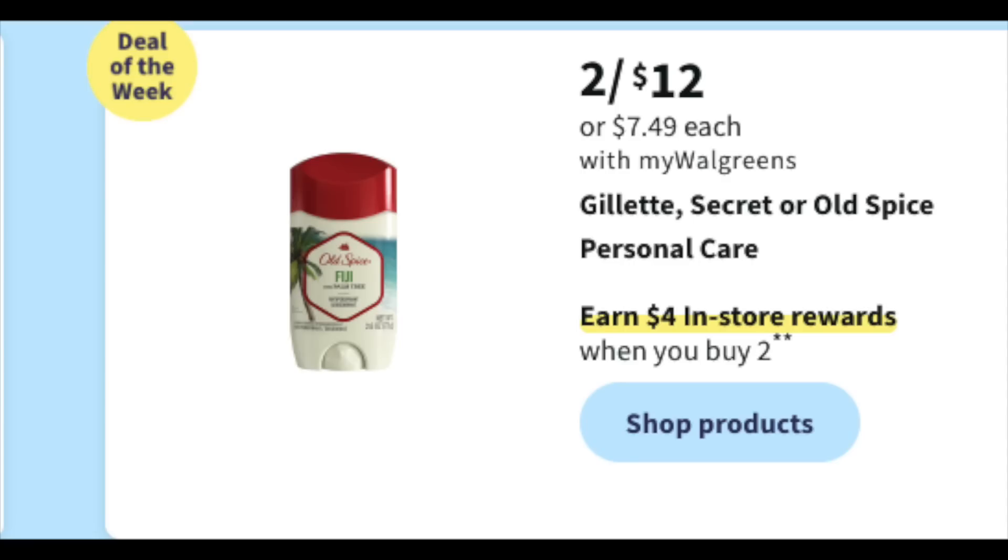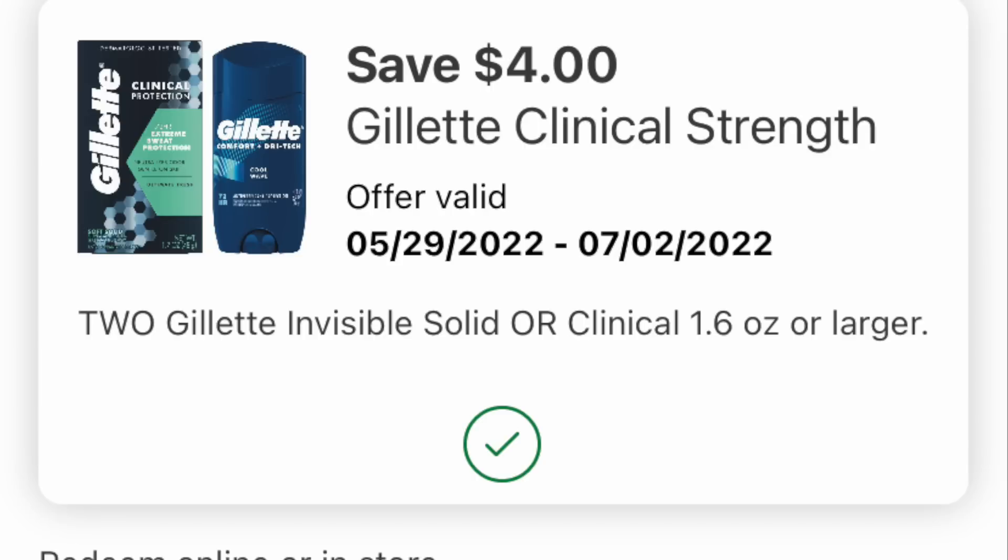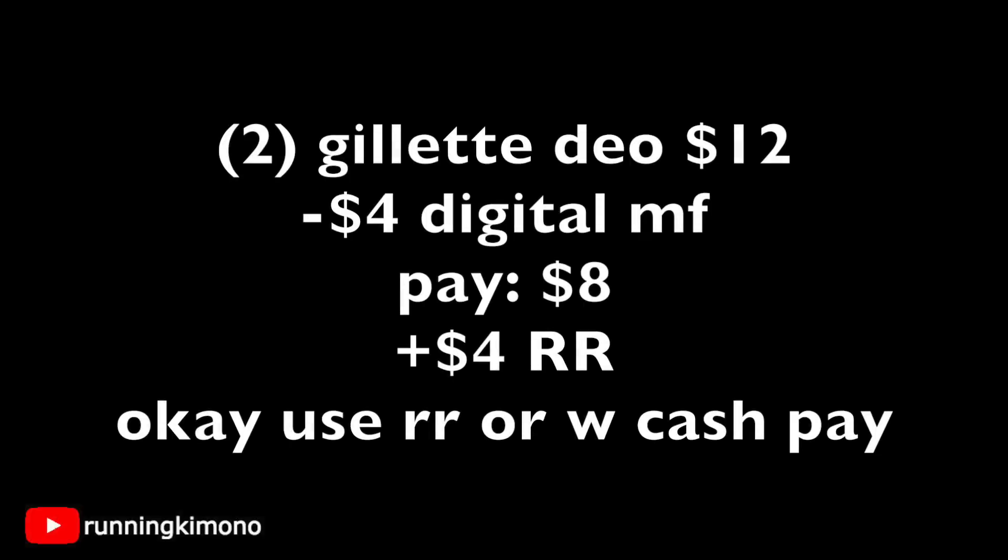The next deal also has a $4 register reward, so if you wanted to do the Irish Spring and this one, you'd have to do them in separate transactions. Grabbing two deodorants for $12 — there's a magic coupon, $4 off two, so make sure it's loaded. Two deodorants is $12; subtract the $4 off two digital and you're paying $8, getting back a $4 register reward — effectively $2 per deodorant. Register rewards or Walgreens cash can pay down the balance.